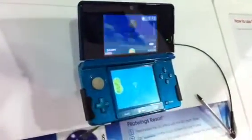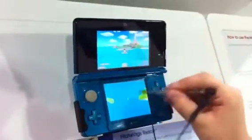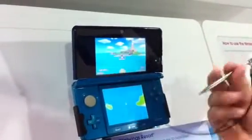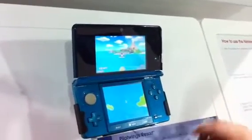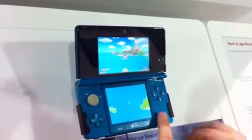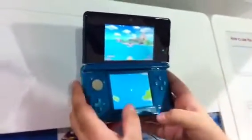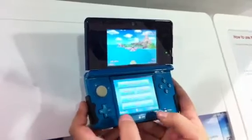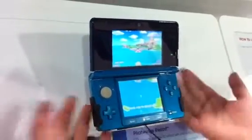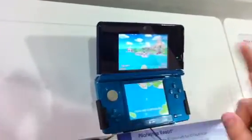So yeah, that's basically it. You still get the analog stick, and everything's the same. They've also added a power button instead of a switch like on the old one. You still have the Home, Start, and Select buttons. Yeah, that's basically all they've added — nothing really different. Peace.